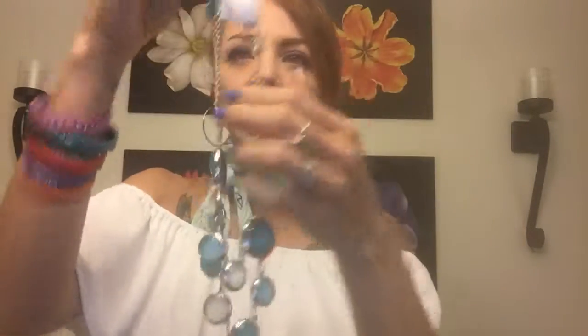Now for Charming Charlie — first I have this ring. Isn't it gorgeous? They're not that expensive; this was around $12. I also bought this necklace and I just realized it goes with the ring perfectly. I bought this set for $15 and it comes with earrings too. I just saw it and loved it.